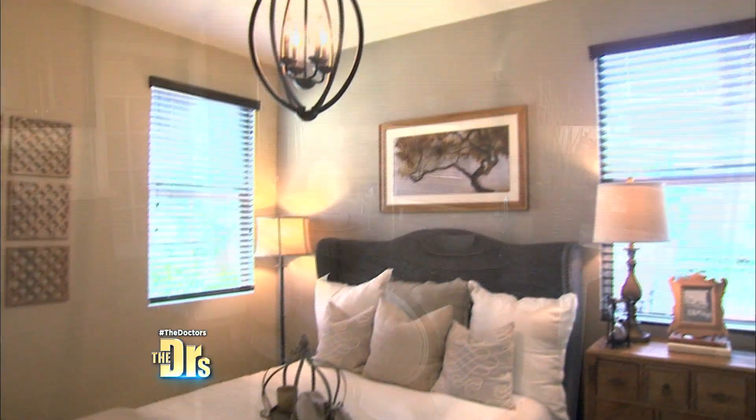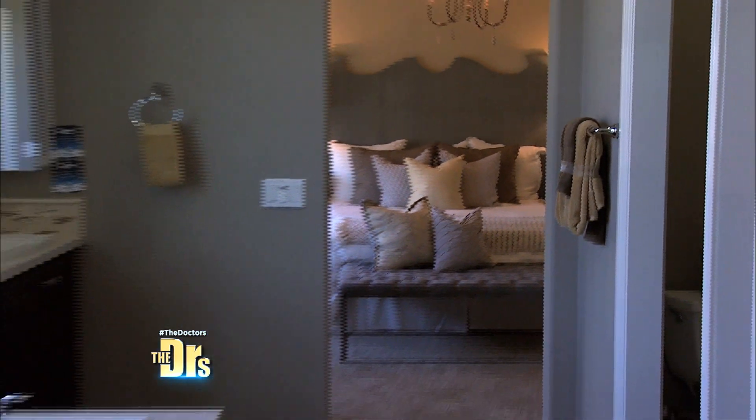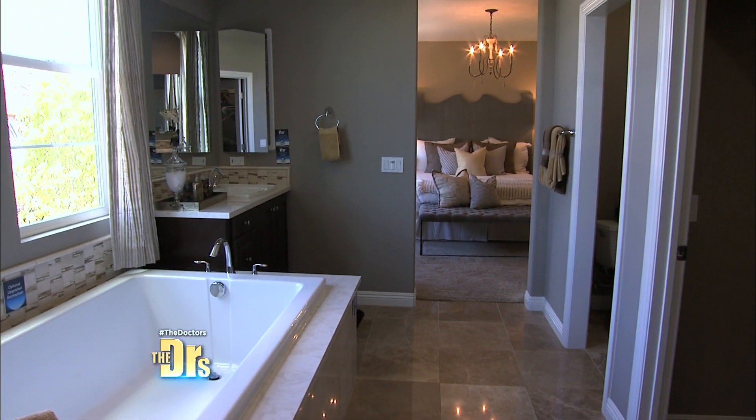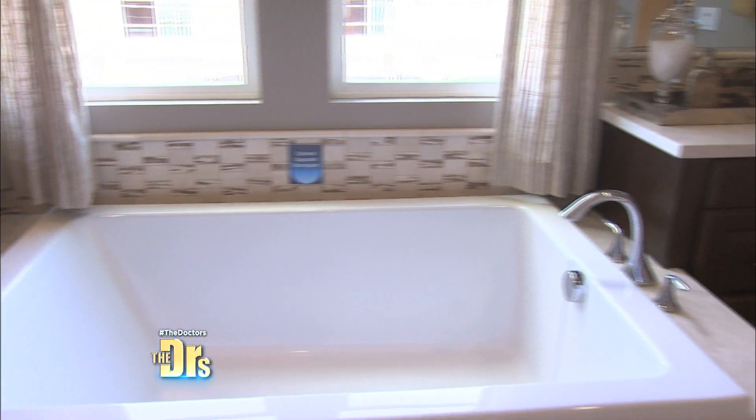Our partner in this is Lennar, of course. They're working hard to create this beautiful, healthy home — and it's for you to win. There's still time to enter. Watch our show every day because you never know when the healthy home clue will be revealed. When you see it pop up on the screen, write it down, then head to healthyhome.thedoctorstv.com to enter.